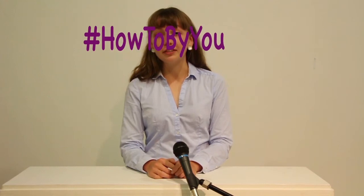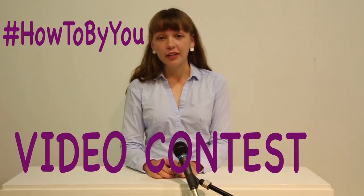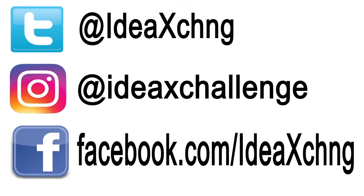Now it's time to enter the How To By You video contest. All you have to do is add your video to the Idea Exchange Facebook page or Instagram account. You'll do great, maybe you'll even win. If you want to find out more information, check out the Idea Exchange website or Facebook page.